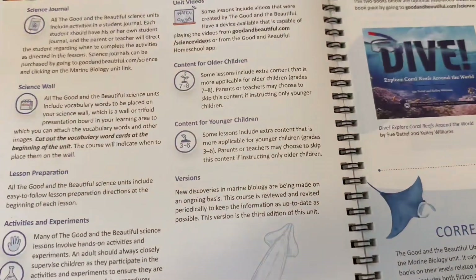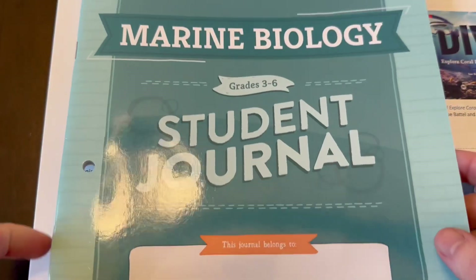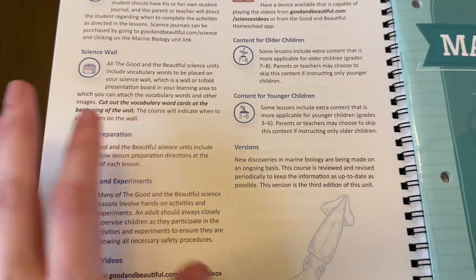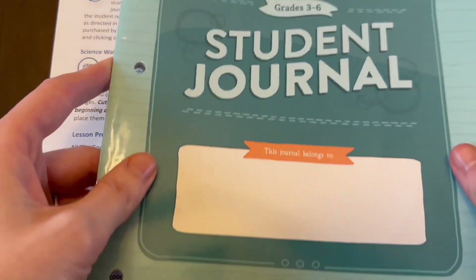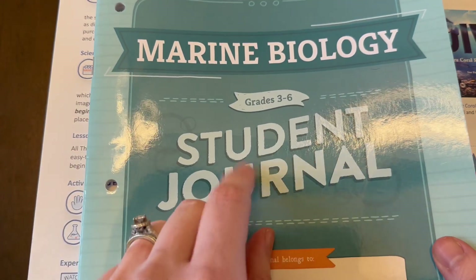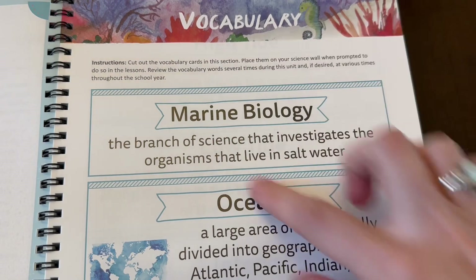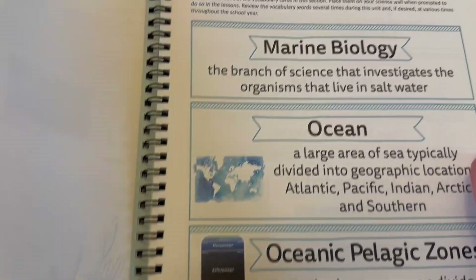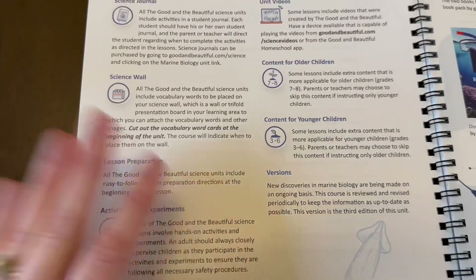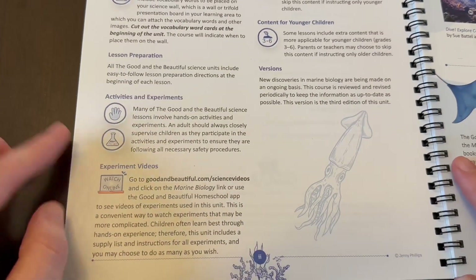You can find the science journal right here. You'll only need one of these books per family, but each student participating will need their own journal. There's a grades three to six journal and a grades seven to eight journal. There's also a science wall — they say you can cut out vocabulary words and place them on it, but I just keep them in the book. It's easier for us, but do it however you like.